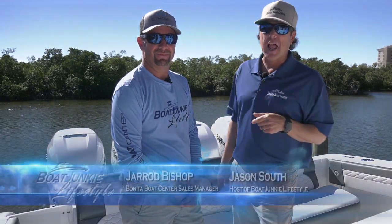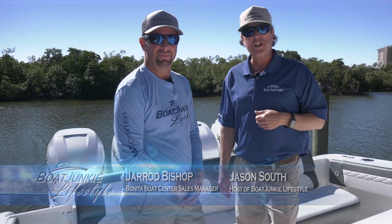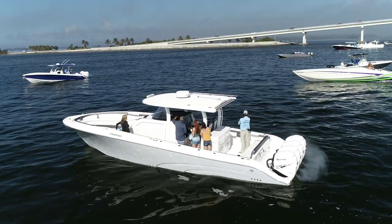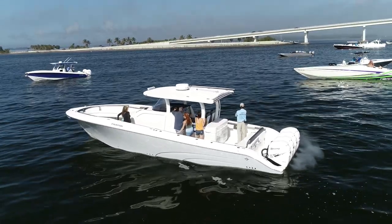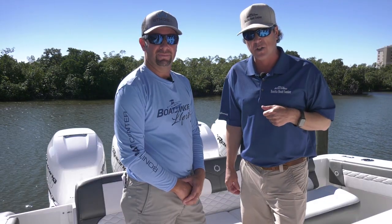We've got an incredible boat for you lined up today from the Bonita Boat Center. We've got the brand new 2021 Fountain 43 NX. This thing is an offshore machine, one of the most luxurious center consoles I've ever been in.